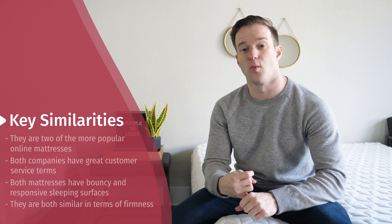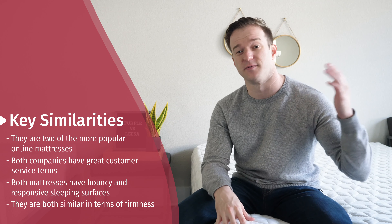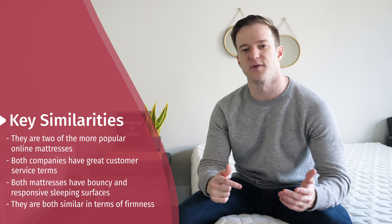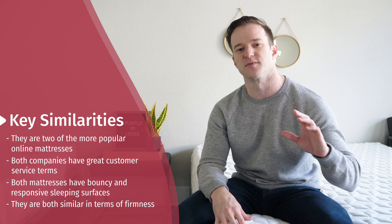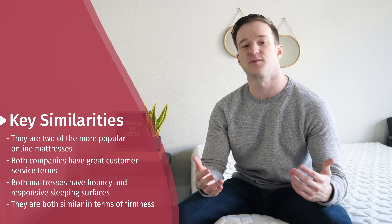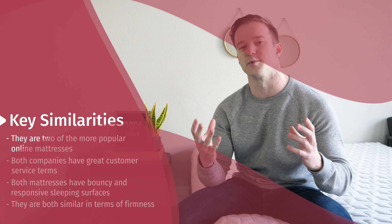Let's get started by talking about what's similar between these two mattresses. Number one, they're both wildly popular and really made the online mattress category happen. You can read thousands of very highly-rated reviews. They both have great customer service and very customer-friendly policies, like sleep trials. Both are pretty bouncy, with very responsive sleeping surfaces — easy to move around. I think they're in the same firmness range, though some may disagree about which one is firmer.